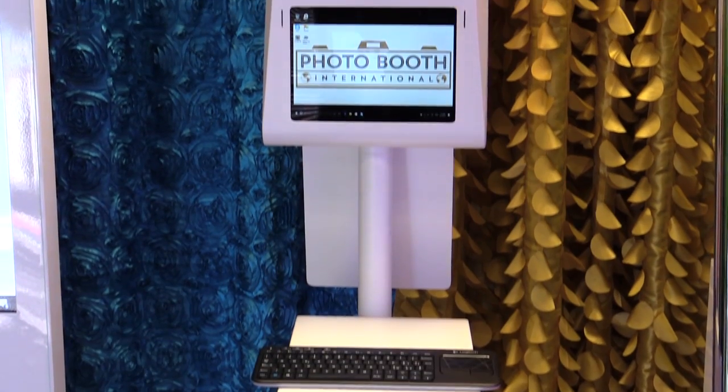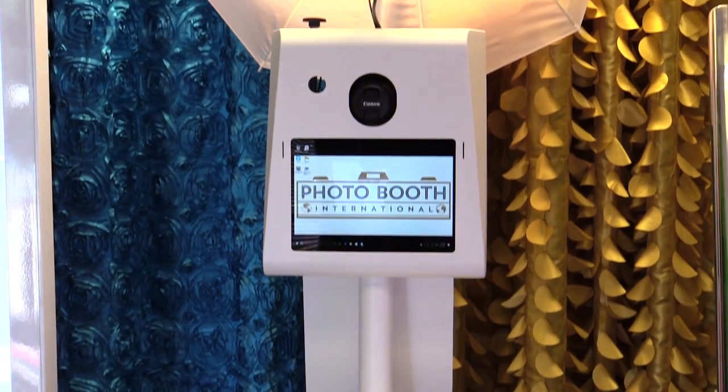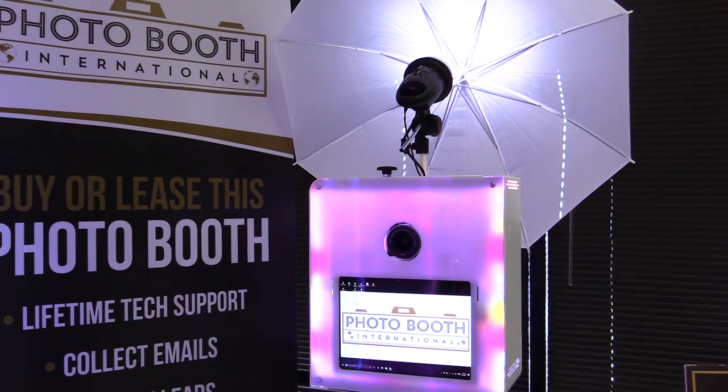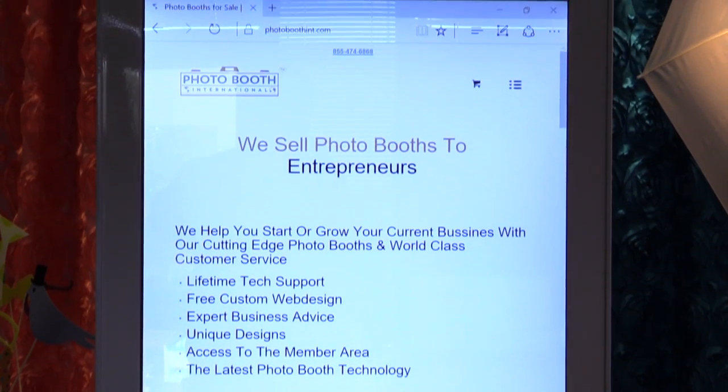All photo booths contain the latest software and technological advances. This includes, but is not limited to, cameras, printers, touch screens, lighting, and digital imaging and social media applications.